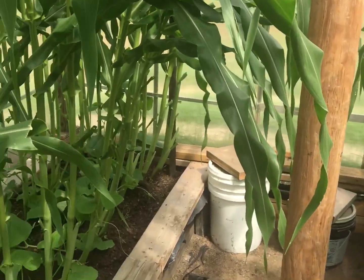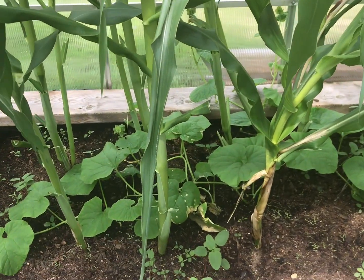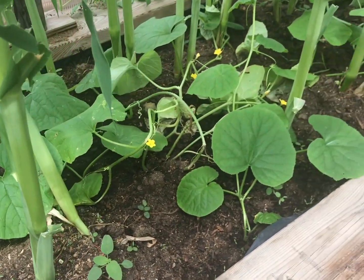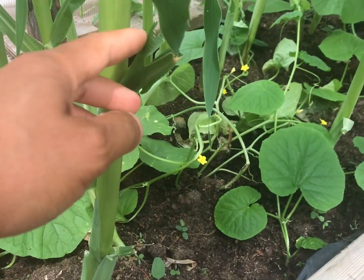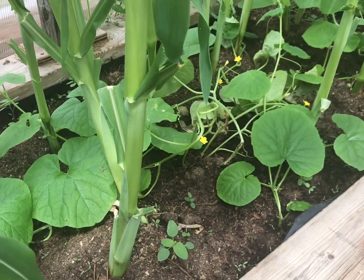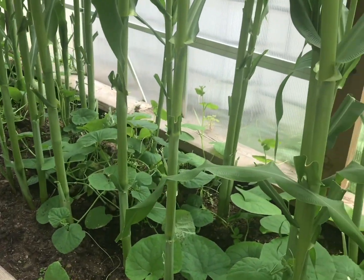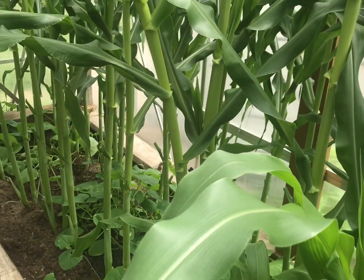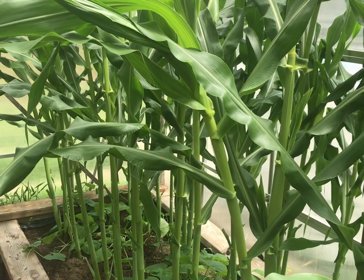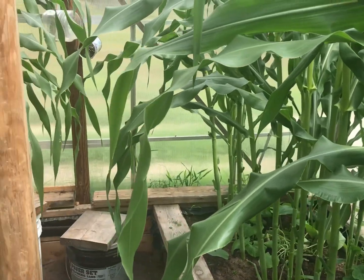The other thing is he'll grow cucumbers — you can see at the bottom here there are cucumber vines growing. What it does is it'll take some of the leaves off the stalks so it can climb up the corn stalk. It's just another way of growing things together and using what you have.